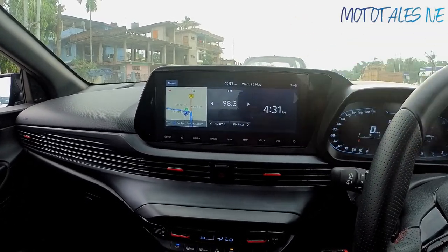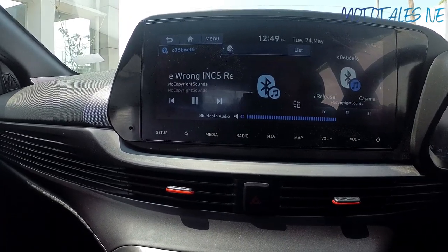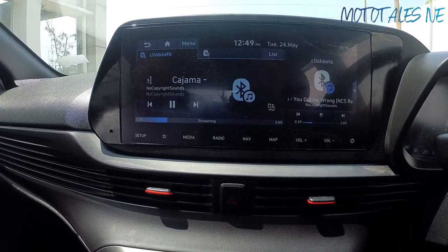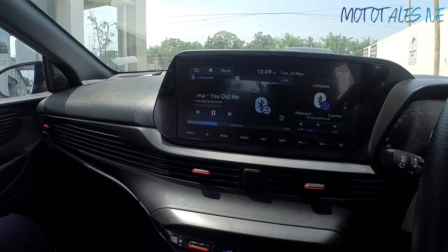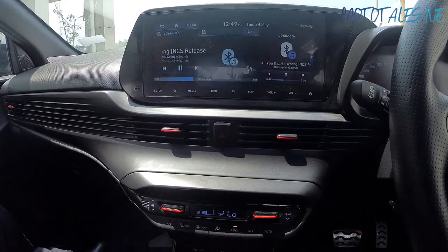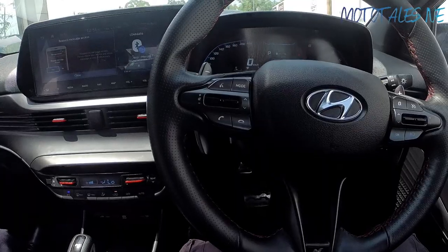After connecting the phone, the Bose sound system sounds really fantastic for this price segment. The normal i20 also gets the Bose system on the top-spec trim, so that's everything on the interior.